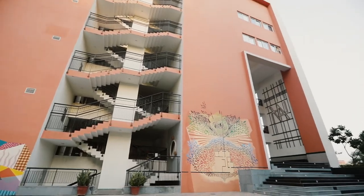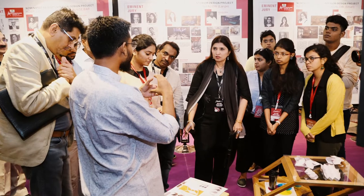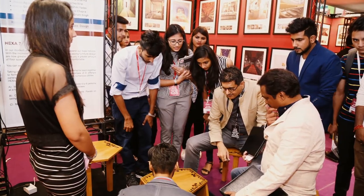Things are getting really intense as students seem to be bringing their best game on. After an intense three weeks, five stunning designs are ready and waiting to be judged by the jury. The jury panel will have a tough time choosing the best from the best. And the winner is...